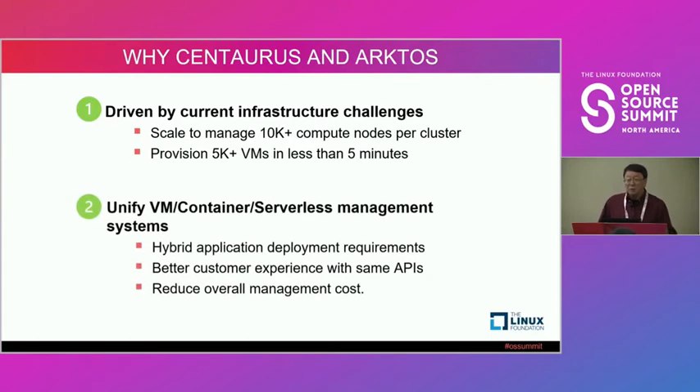Secondly, we also want to unify our platforms to manage VMs, containers, and serverless — combining them into one. Not only does this reduce cost, but it's also driven by a customer request to deploy hybrid applications with a single API, which we cannot do today. We currently have three separate platforms: one for VMs, one for containers, and one for serverless.